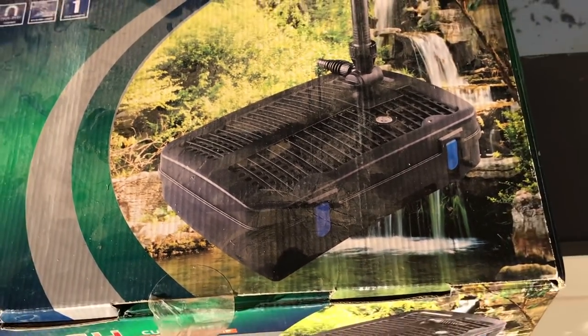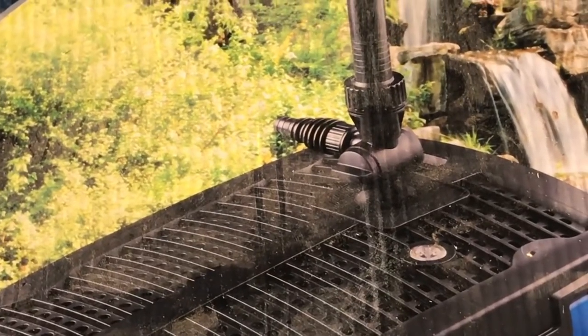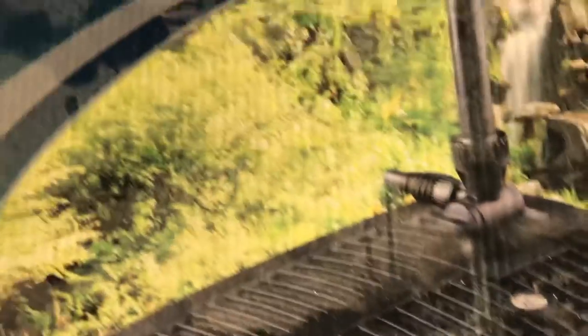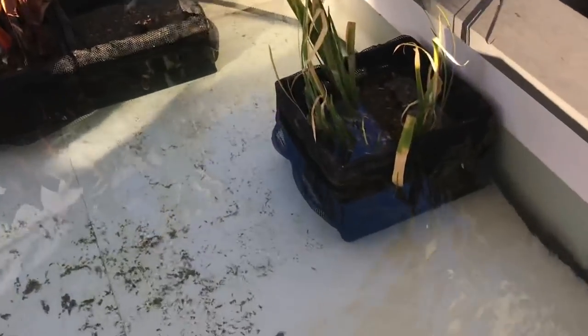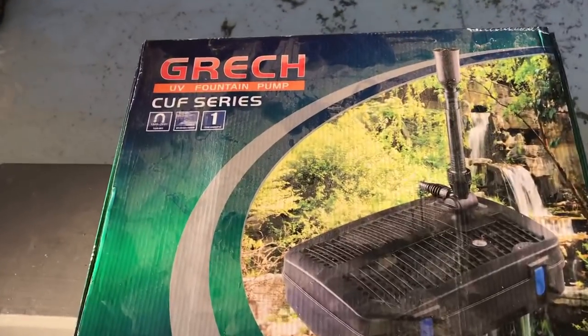Let me show you what filter I'm using. Here it is — the Grech UV fountain pump combo series. It's all-in-one. It's almost like a box filter but it's got a UV sterilizer in there, a pump, mechanical filtration, and bio media. You plug it in and it starts sucking through the vents right there and exits the hose. They include an elbow but not a hose, so I bought that separately — just a cheap hose I got at Home Depot.